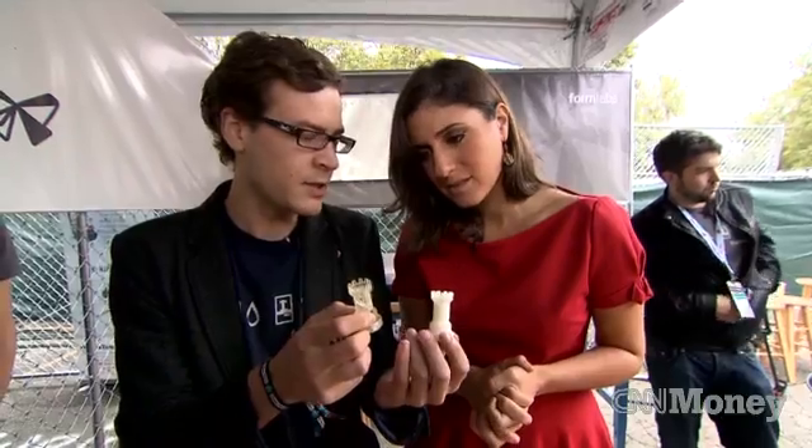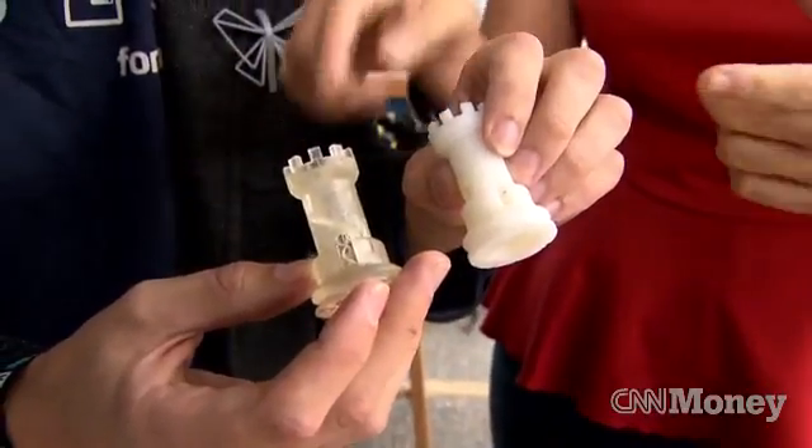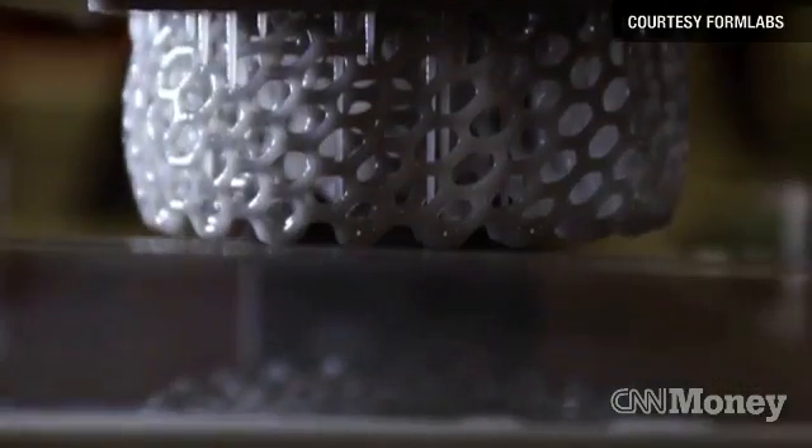The Form 1 is a 3D printer that raised over a million dollars in three days on a crowdfunding site called Kickstarter. The thing that people are excited about with the Form 1 is the detail. The technology that we're using really allows us to get much higher resolution. The Form 1 uses a different process than most 3D printers.